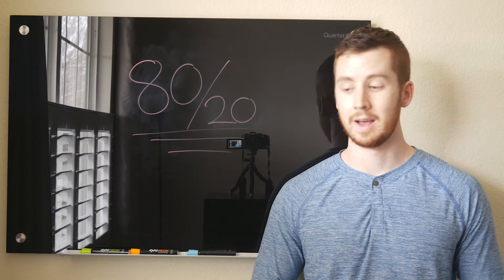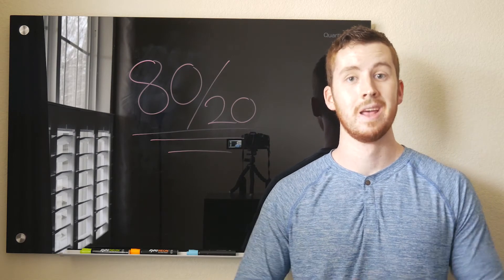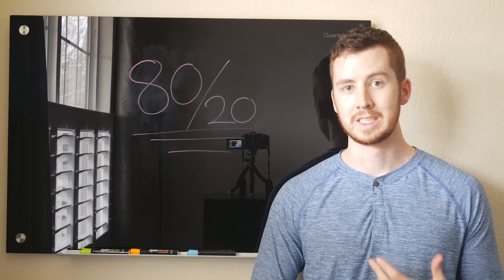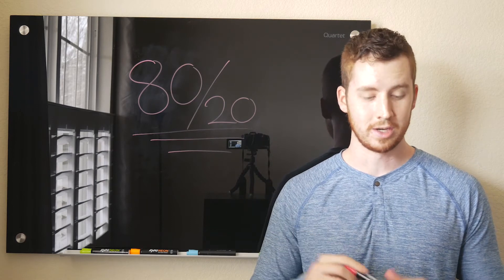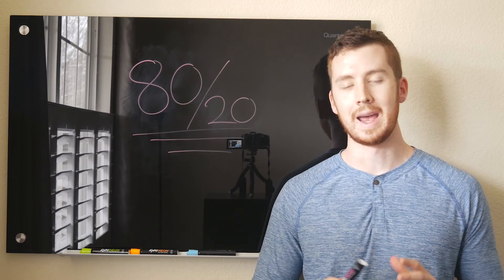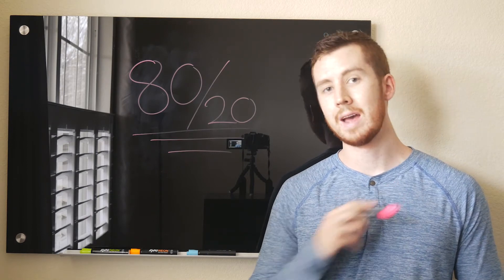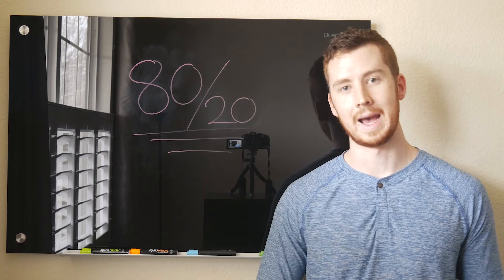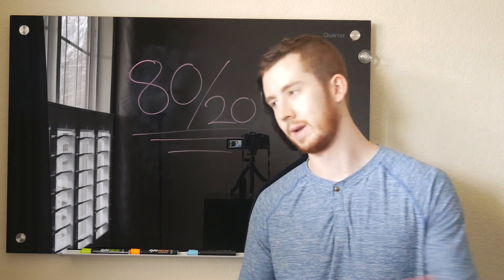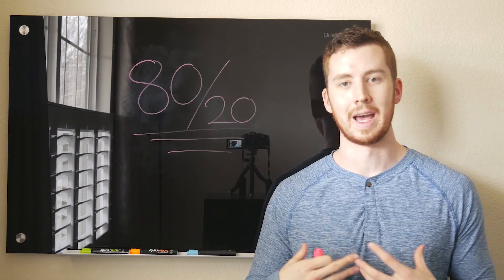Very few times did I find profitable books with older color tags, because they'd been there one, two, or four months. People had a lot of time to scan those, and the profitable ones had already been taken. So I decided to do an experiment for the entire week — everywhere I went, I only scanned the current month's tag. If I didn't know what it was, I'd ask an employee, figure it out, and skip every book that didn't have the current month's tag. Before, I scanned every book, starting with the most profitable sections and working down.